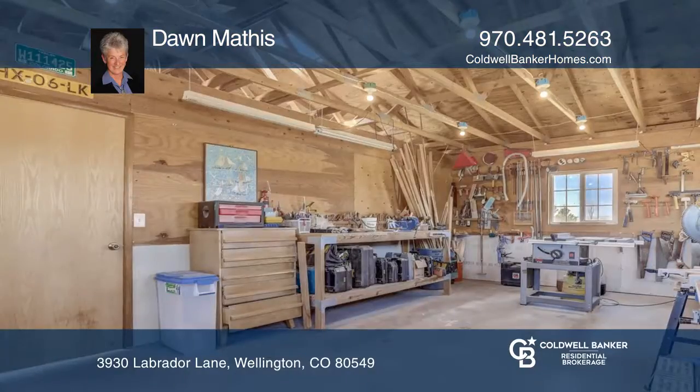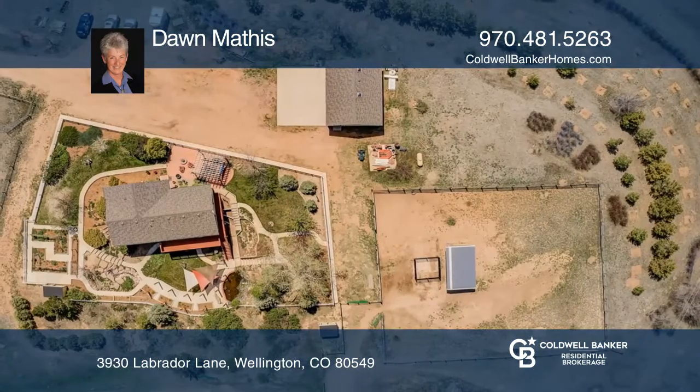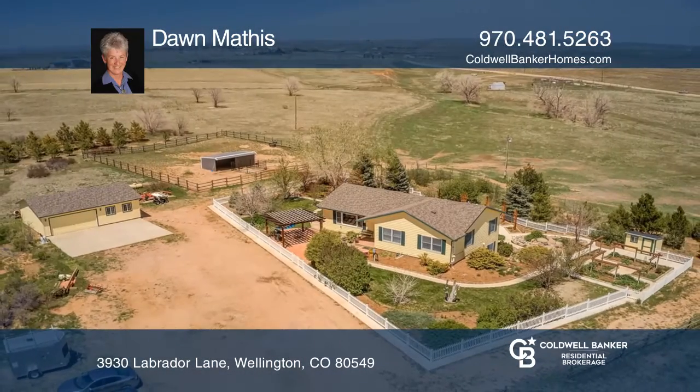The huge oversized garage has a workshop, pack room, and hay storage, complete with a new roof and loafing shed and one-year home warranty. Dawn Mathis can tell you more.